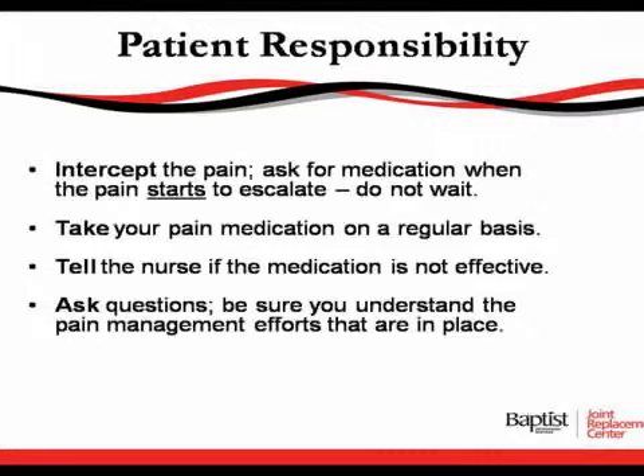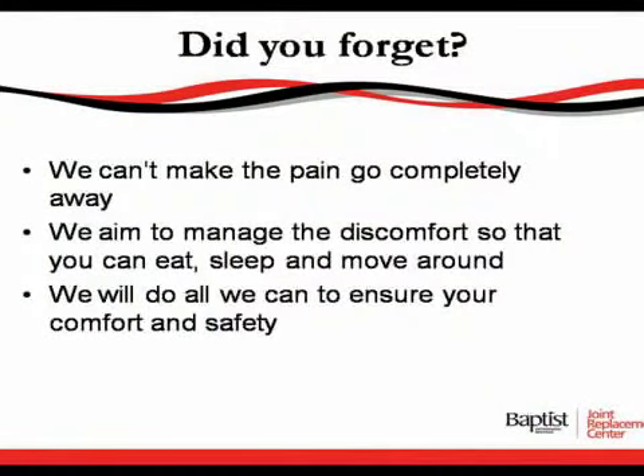Ask questions and be sure to understand the pain management efforts that are in place. We do not want you to wait as long as you possibly can before you take medication, because if you do that, you can't get the pain under control, and our goal is to keep you as pain-free as we can. Please don't forget we cannot make the pain completely go away, but we do aim to manage the discomfort so that you can eat, sleep, and move around. We will do all we can to ensure your comfort and safety.